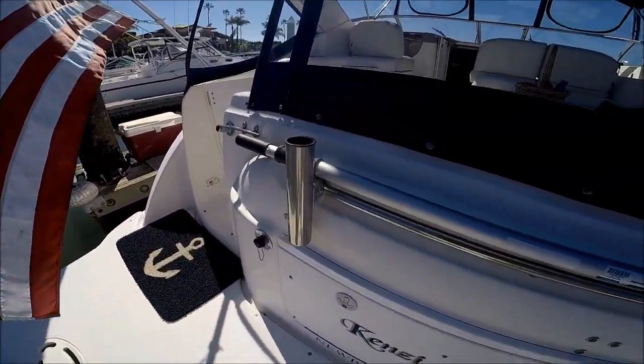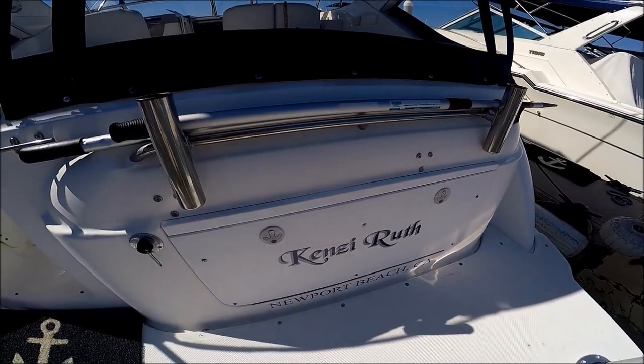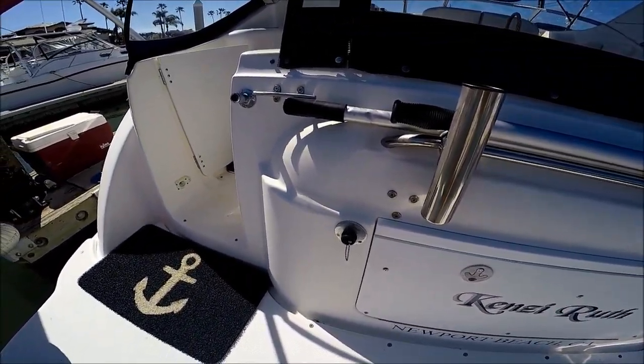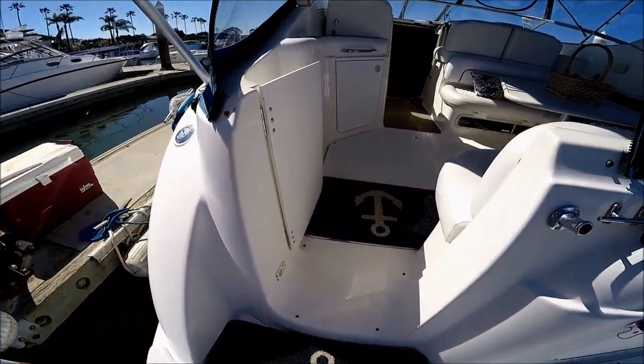Here at the transom, we have trunk storage below. This is for a bait tank fill right here. We enter the vessel through this port side door.